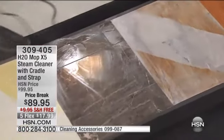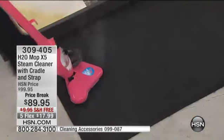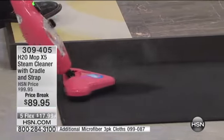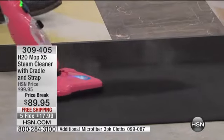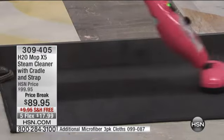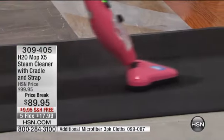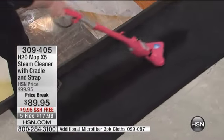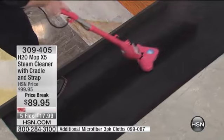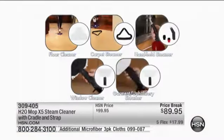This is just for hard surfaces. If you want to do your carpets, we give you this carpet glider. Drop the X5 into the carpet glider. If you have pets, animals, or an odor coming from a carpet, run the X5 over it. The steam will penetrate into the carpet, relax the nap, and you can help deodorize, refresh, and revive your carpets to help make them look like new. Not just for hard surfaces — tile, marble, laminate, wood, bathroom, or kitchen.